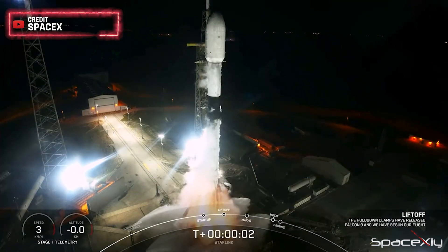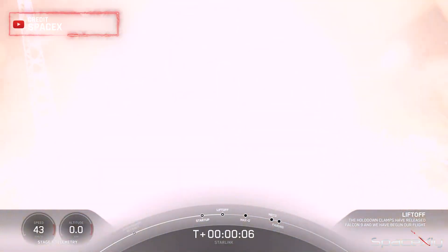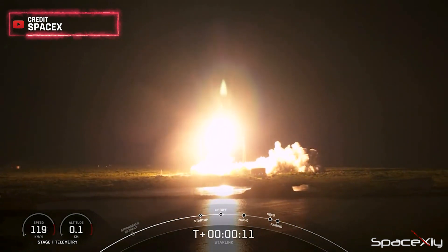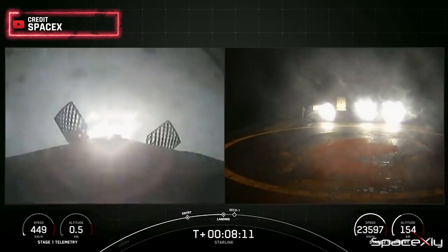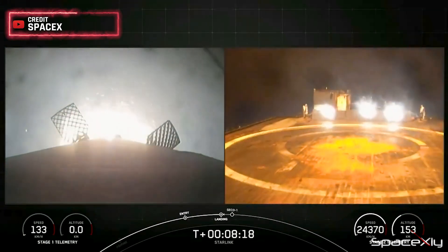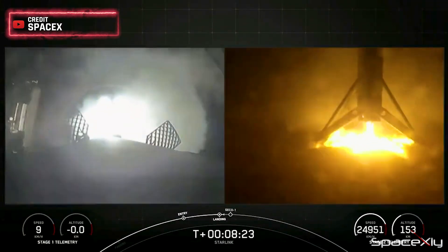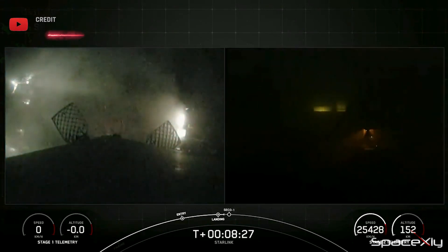Ignition, engines full power and liftoff of Starlink 5-11. Go Falcon, go Starlink. Falcon 9 is pitching downrange. Adding to the excitement, the first stage booster supporting this mission completed its 8th successful launch and landing. Keep an eye out for the landing legs that are scheduled to deploy just a few moments before landing. Stage 1 landing confirmed.